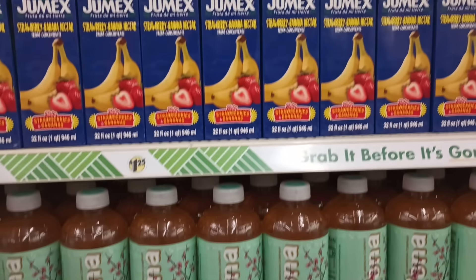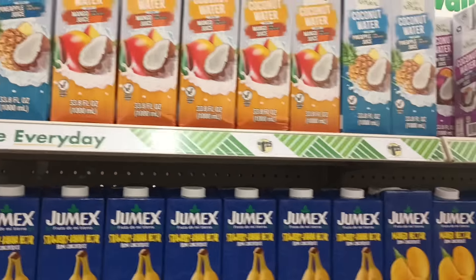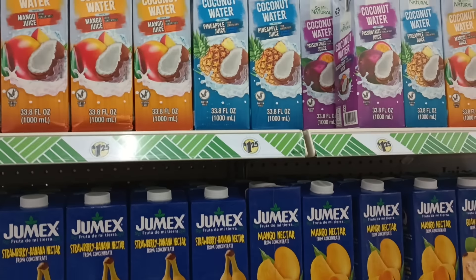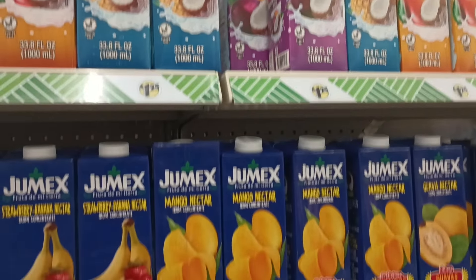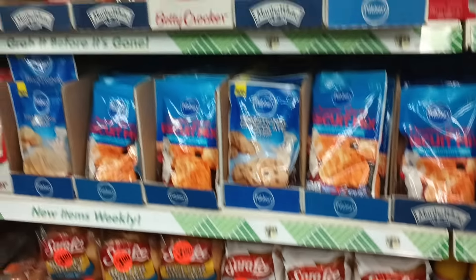Okay guys, what do we have? Some sodas, Arizona, some Jumex nectars. Oh nice, they got a lot of the coconut waters — these are so good, y'all. If you haven't tried them, give it a try. Your favorite flavors — I love the pineapple one and mango. I'm not big on passion fruit so I didn't try that, but yes.